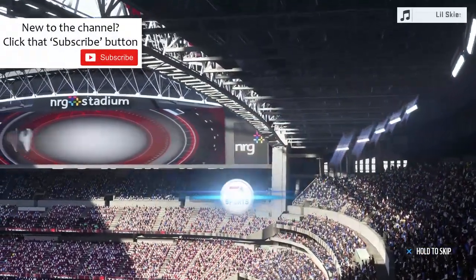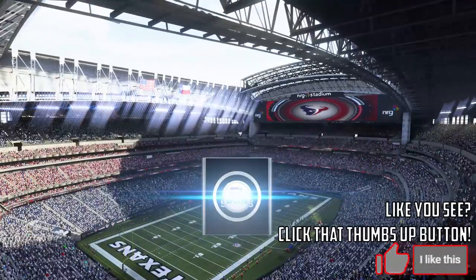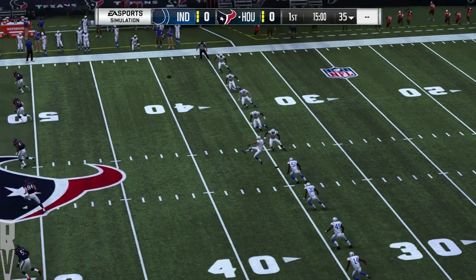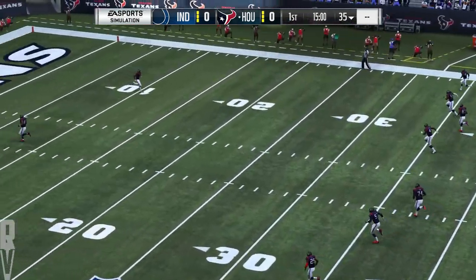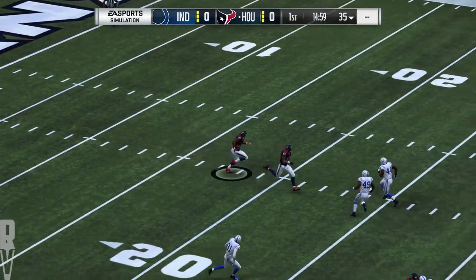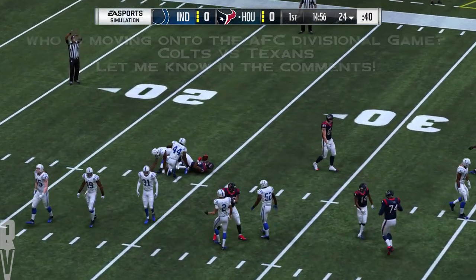It's the National Football League presented by EA Sports. The crowd enthusiastically cheering on their Texans as they emerge from the locker room. We're just about ready for football as the Texans get set to match up with the Indianapolis Colts.